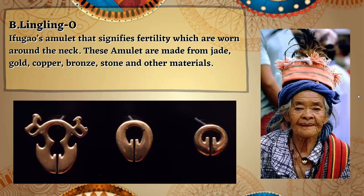The Linglin'go is an Ifugao amulet that signifies fertility, worn around the neck. These amulets are made from jade, gold, copper, bronze, stone, and other materials.